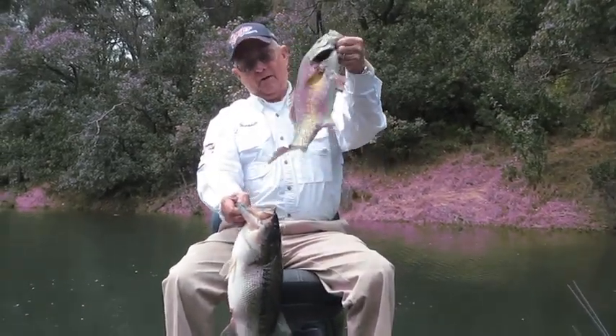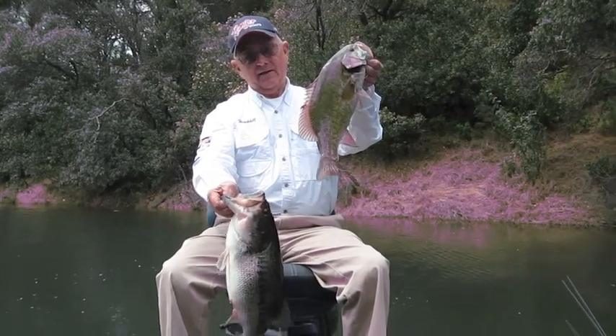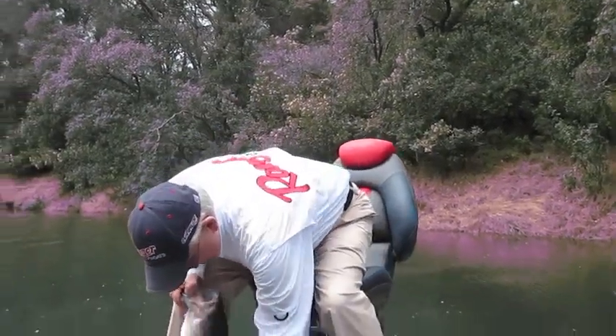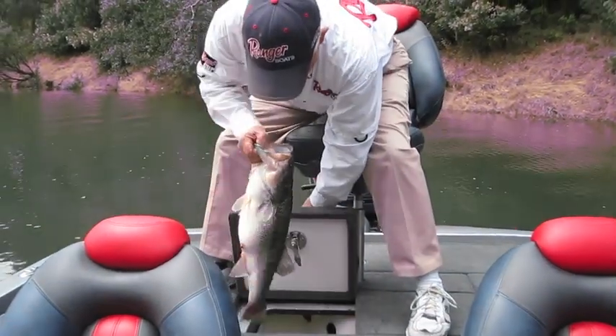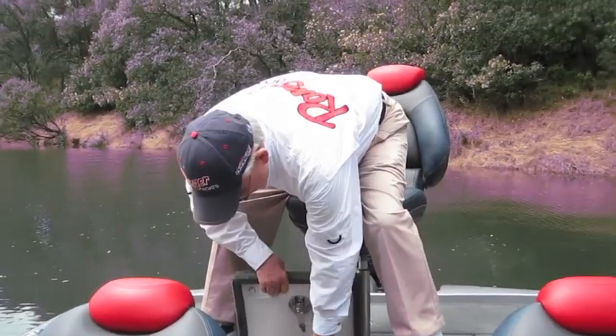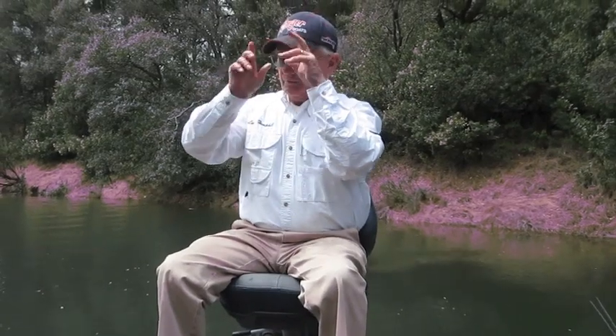Pardee has big largemouth and of course big smallmouth, and you can see how healthy and how thick they are. I'm going to go ahead and put them back in here real quick. We're fishing on the 29th of June and it's really a post-front, post-spawn situation, and as the day has worn on it's slowed down.